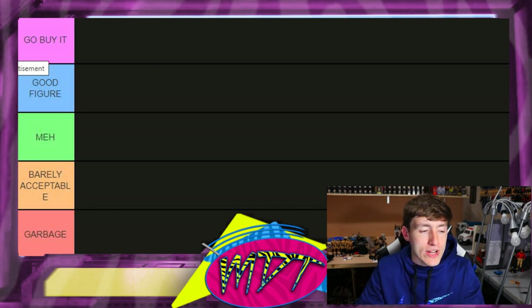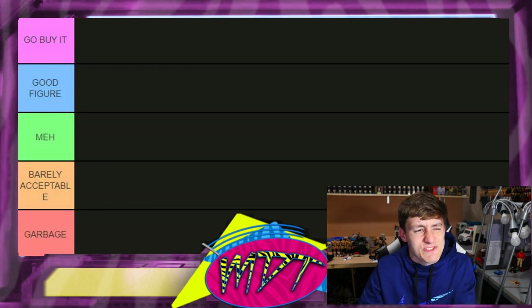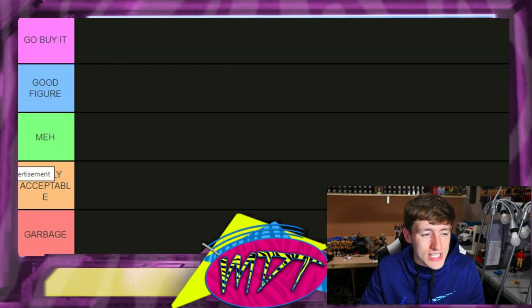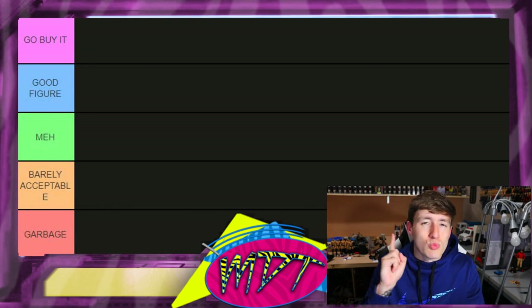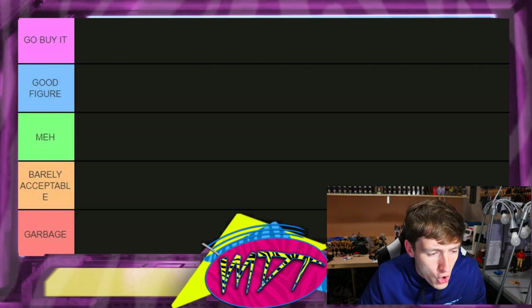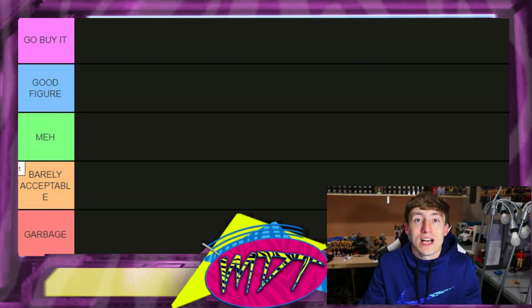We've got some really good figures in the rare category. 'Good Figure' means it's a really solid figure — I completely understand wanting to add it to your collection, but I don't think it's a must-have. 'Meh' means it's not bad and not good — just meh. 'Barely Acceptable' has just one redeeming quality keeping it out of the lowest tier, which is 'Garbage' — meaning I don't want it in my collection and don't waste your time seeking it out.